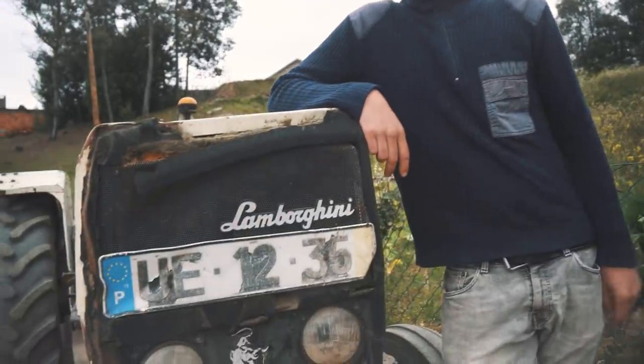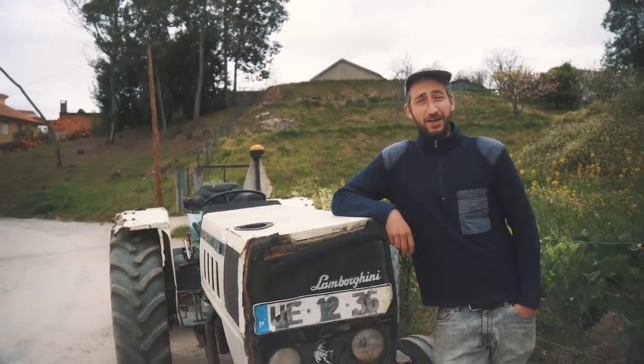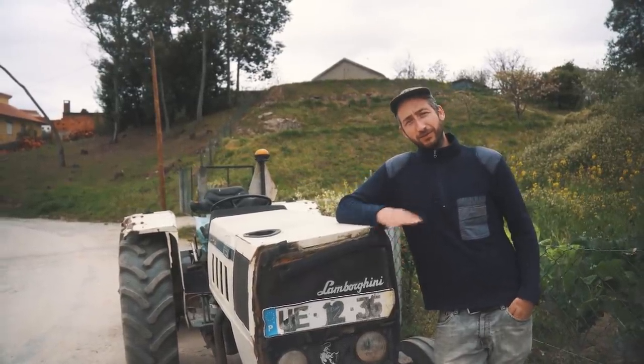In order to speed up our work we need a tractor — well, not a Lamborghini, but a tractor. Because we have a lot of landscaping to do, soil to move.